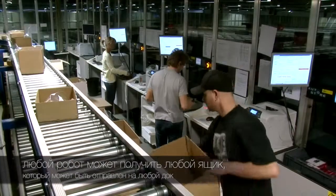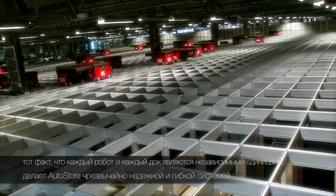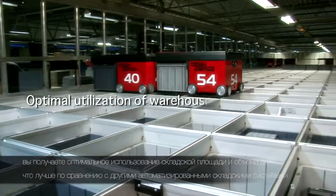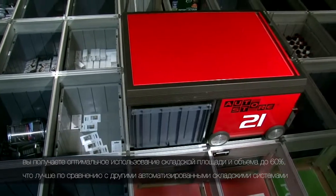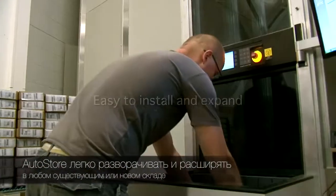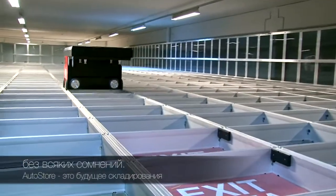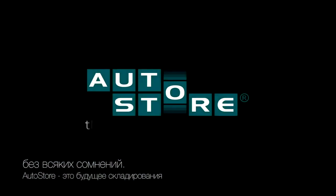Any robot can get any bin; any bin can be sent to any port. The fact that each robot and each port are independent units makes AutoStore an extremely reliable and flexible system. You get optimal utilization of warehouse area and volume — up to 60 percent better compared to other automated warehouse systems. AutoStore is easy to install and easy to expand in any existing or new planned building. AutoStore is also a green product with low energy use and long life. There should be no doubt — AutoStore is the future of warehousing.